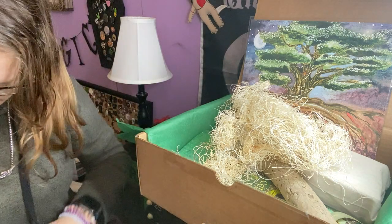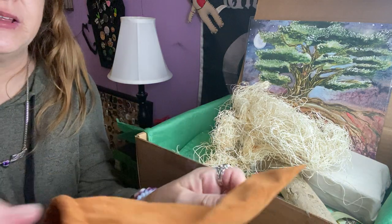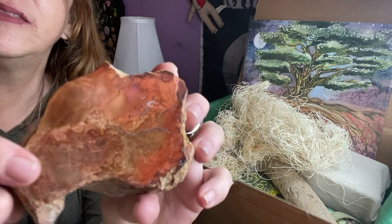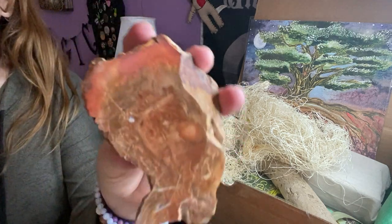We have another sachet here — heavy. Oh, this has got some kind of crystal in it. Oh wow, look at that — that is just wow! I'm not sure what kind it is but we'll find out. Very cool.